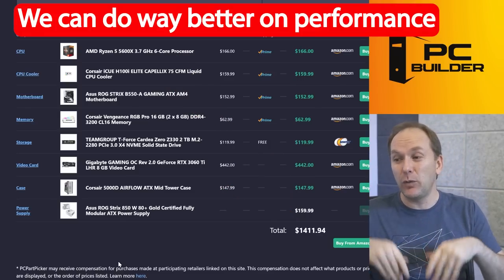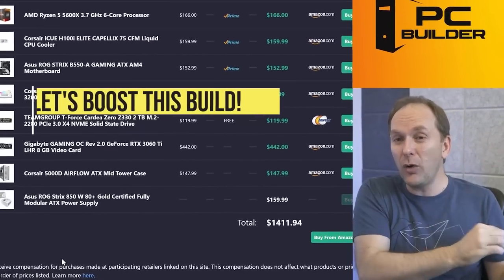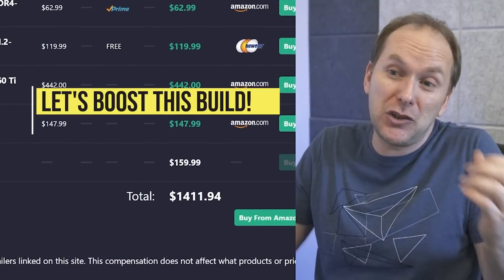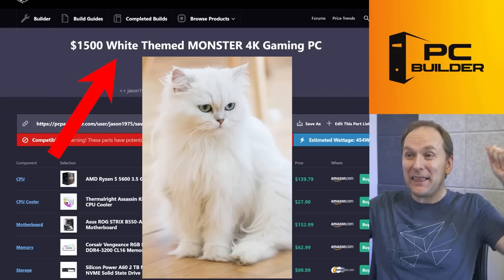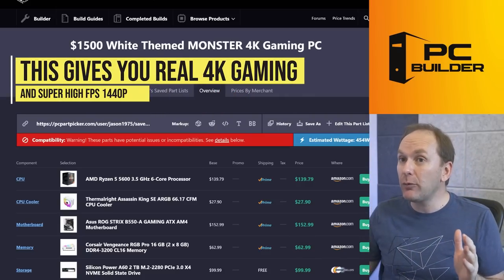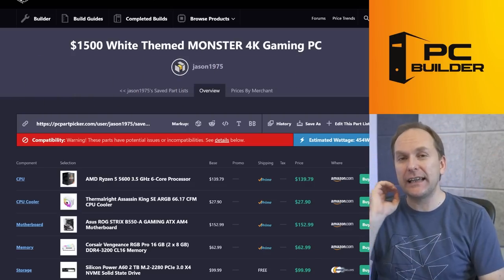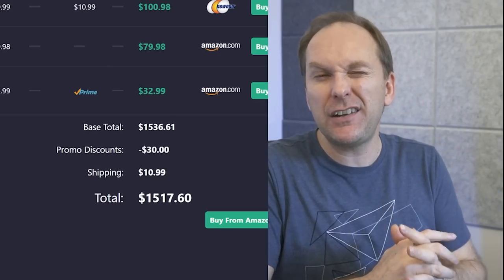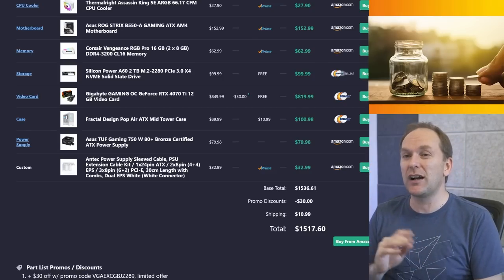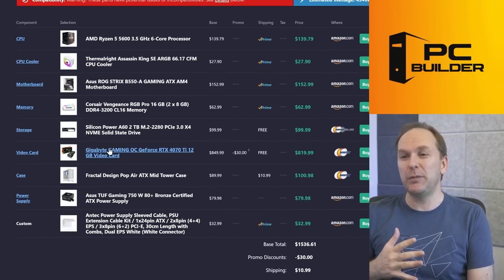For $1,411, the performance is massively lacking — we could have bought a pre-built for $999. So where did our extra money go? If we're going to build our own gaming PC, it should have features you can't get from a pre-built and it should be cheaper as well. I call this the $1,500 White Themed Monster Gaming 4K PC — because you are going to be able to play games at 4K high refresh rate or 1440p super high refresh rate, with that all-white killer aesthetic. We spent $1,517 — just $17 over budget.